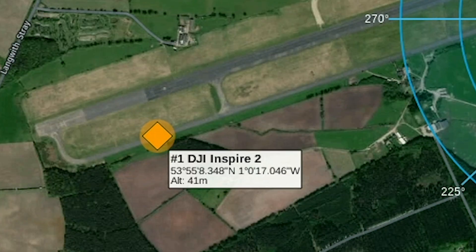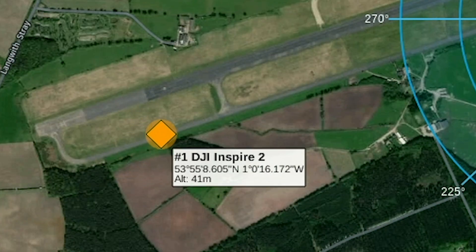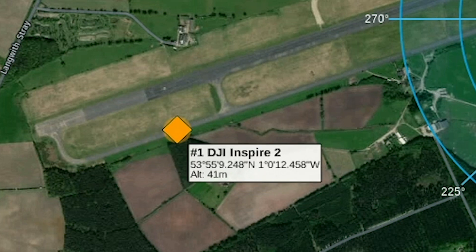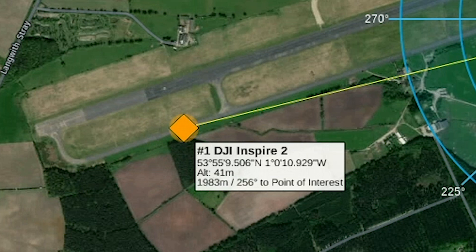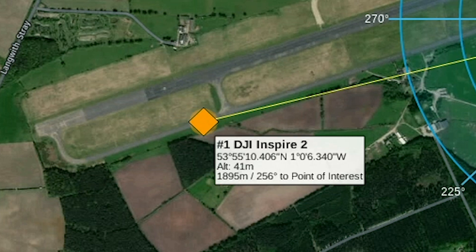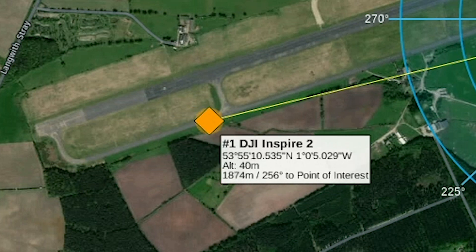The yellow diamond represents a DJI Inspire 2 drone. Within this white box, we're able to see all the information that is available at any given time. At this moment, we can see the make, model, global positioning and altitude of the drone, along with the distance from the point of interest. In this case, the drone is just under 2km from the sensor.